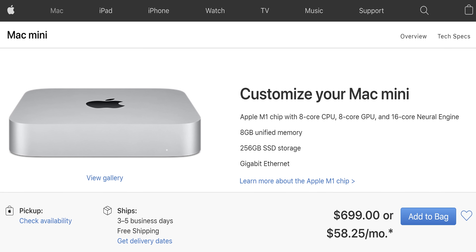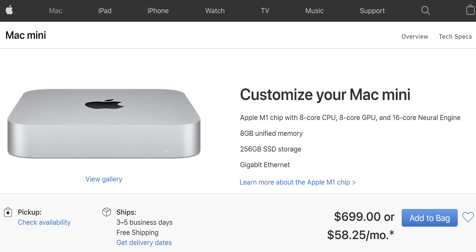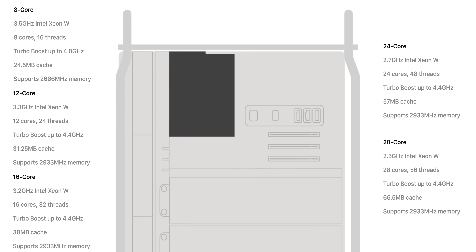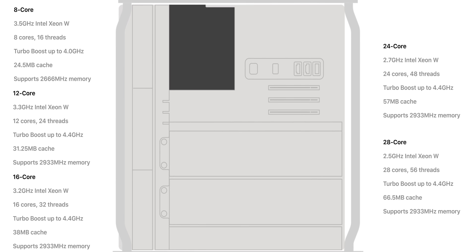The M1 Mac Mini blew us away not just with its performance, but also with its price. It beat out every previous Intel Mac in single-threaded benchmarks and a Ryzen 5 5600X, one of the fastest single-thread desktop CPUs on the market, all without breaking the bank. It didn't have the cores to back that up in heavily multi-threaded tasks, but so far that hasn't generated many user complaints thanks to M1's tight integration with Mac OS, and of course the availability of the Mac Pro if you really need more horses.